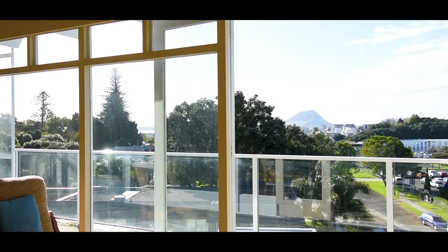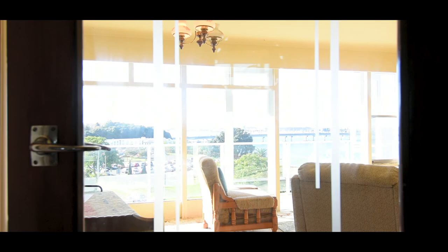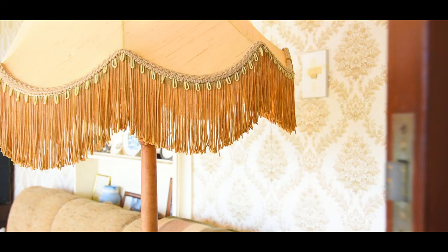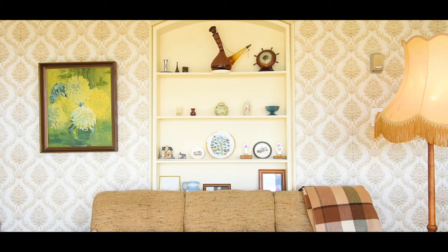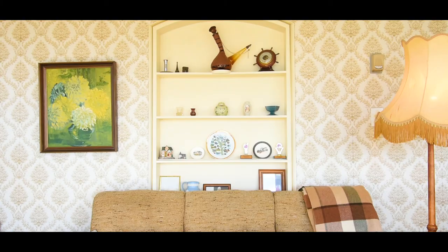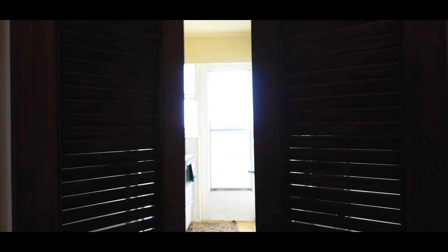It's not often you get the chance to start from scratch and create your artistic masterpiece into exactly what you want, but this is what you have here. A totally blank canvas to turn this central city apartment into your idea of heaven.